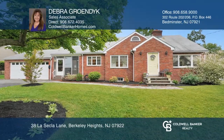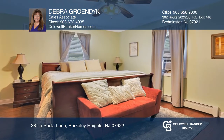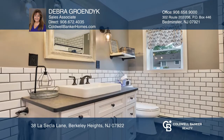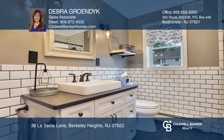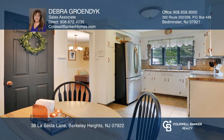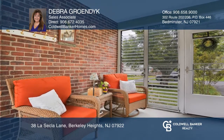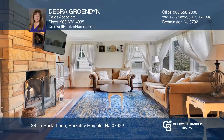This all-brick home boasts two spacious bedrooms, a stunning updated full bathroom, and lots of storage. The home is light-filled throughout and features an eat-in kitchen for you to enjoy your breakfast, a three-season porch, and a formal dining room perfect for entertaining. The spacious living room boasts a Tennessee sandstone fireplace with another one in the family room.